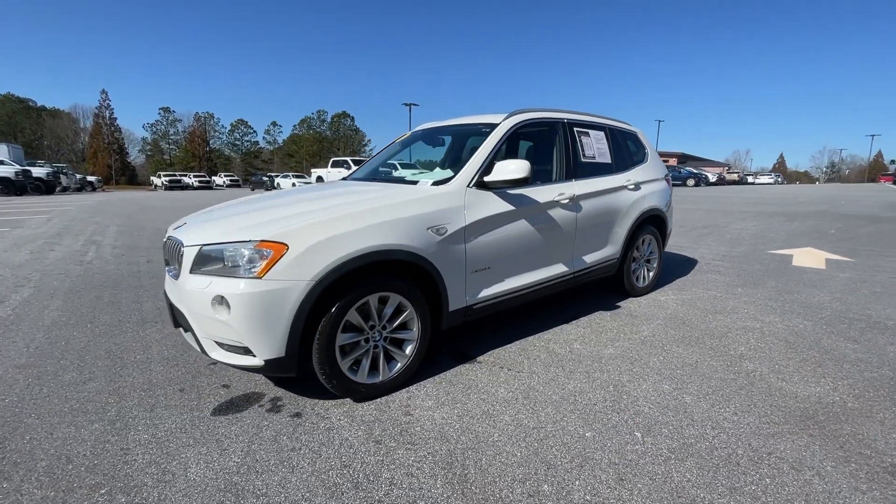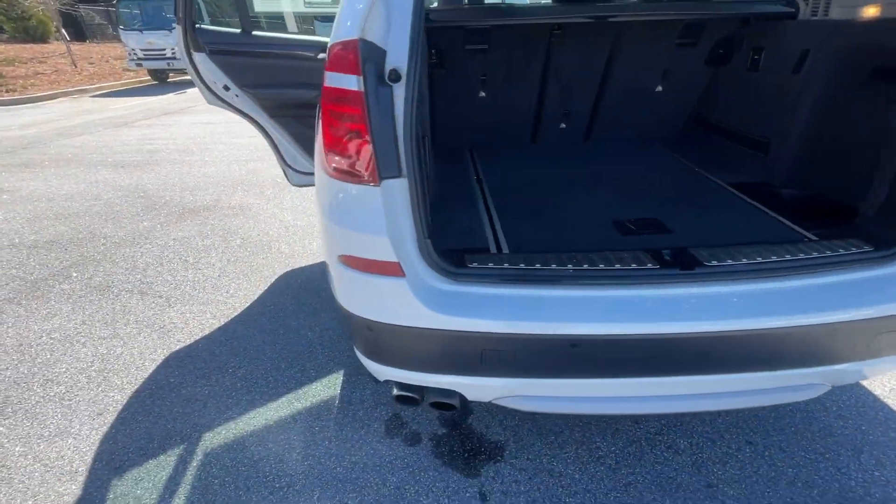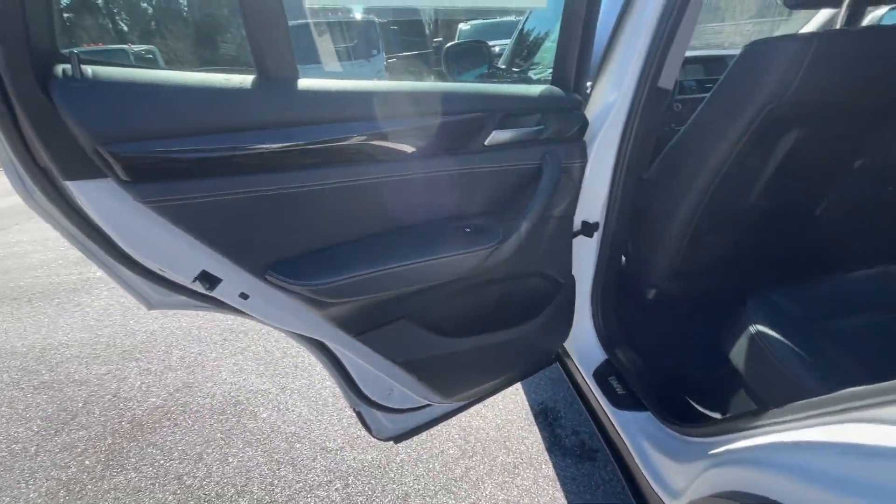Power driver seat, steering wheel audio controls, alarm, electronic stability control. You deserve an automobile that's as passionate about the road as you are. Drive the X3.